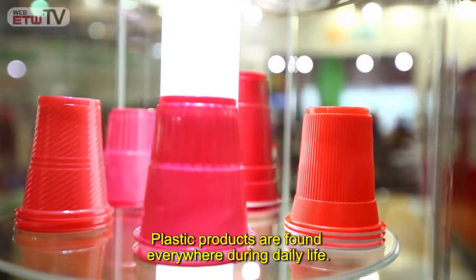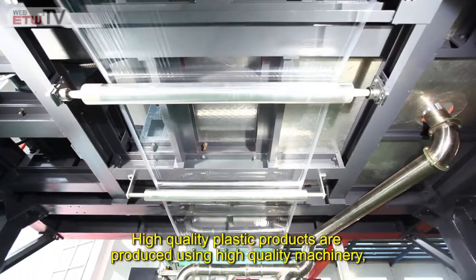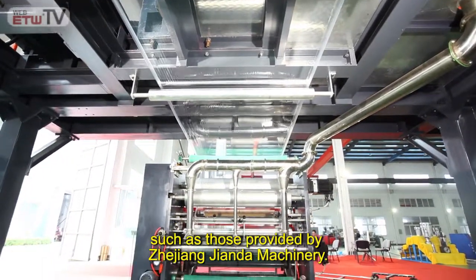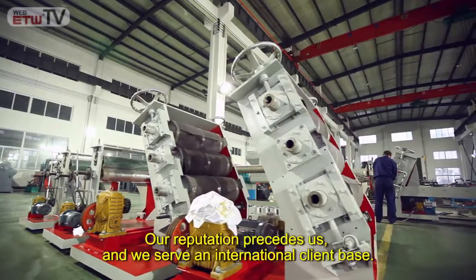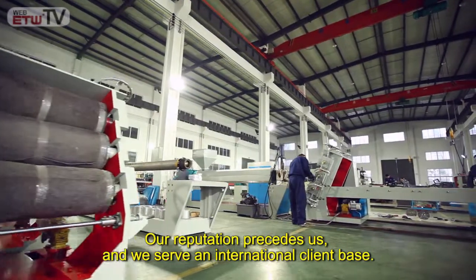Plastic products are found everywhere during daily life. High-quality plastic products are produced using high-quality machinery, such as those provided by Zhejiang Gianda Machinery. Our reputation precedes us, and we serve an international client base.